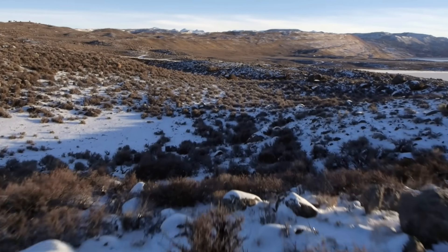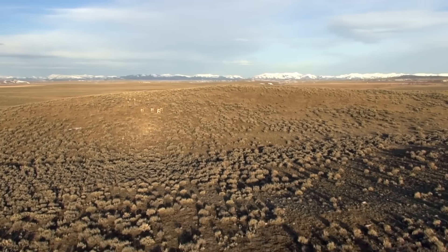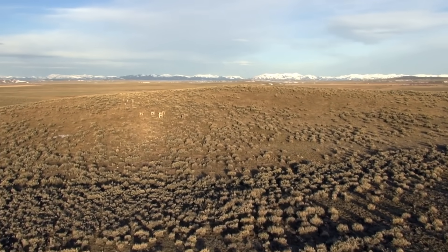These migration behaviors are learned from mother to offspring, from generation to generation. Some deer use the same migration route year after year after year.